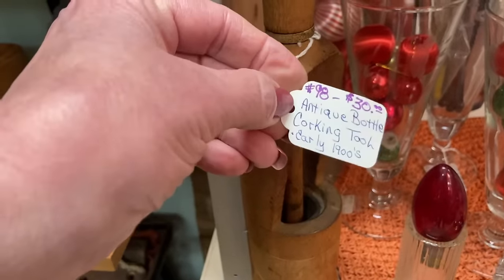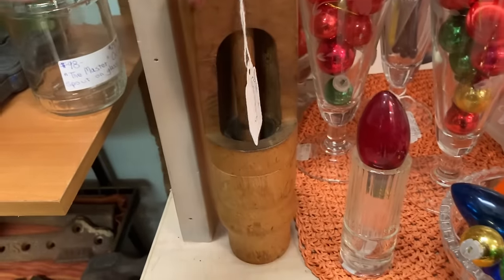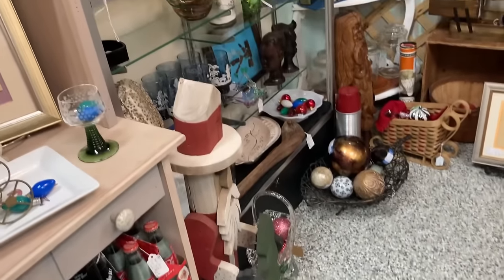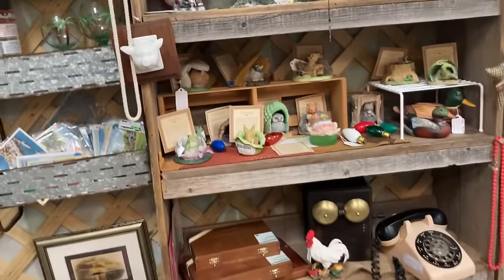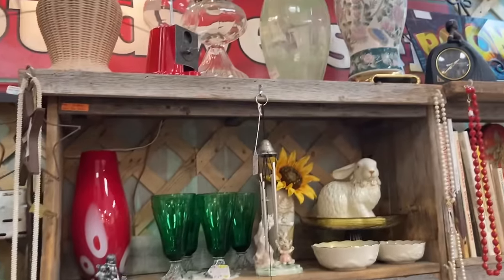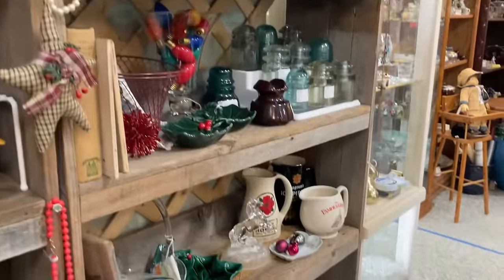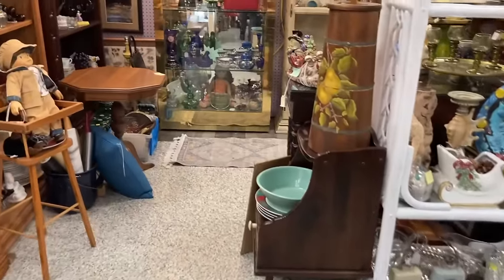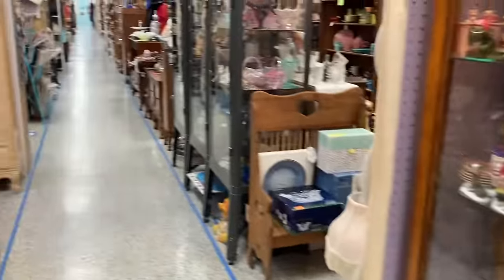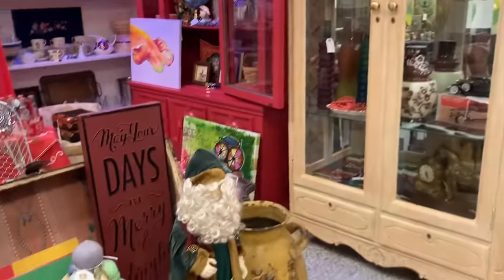This is cool — I have one similar, so it was nice to see the date on it. Did I mention this antique mall is 25,000 square feet? I could go home with so much from this mall. Look, the aisles are so long — so many treasures here and there.